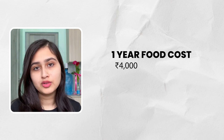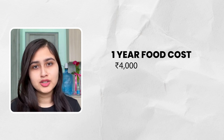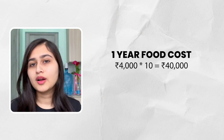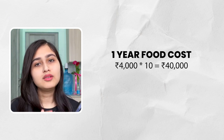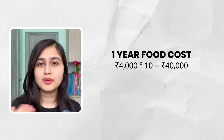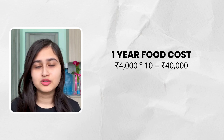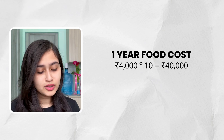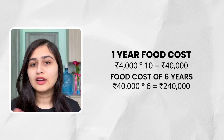We will take 4,000 INR per month for food, so 4,000 multiplied by 10 months comes to 40,000 INR. We'll also account for an additional 10,000 INR, bringing the food total to approximately 50,000 INR.